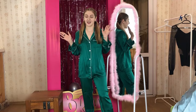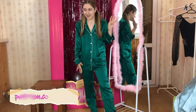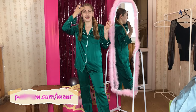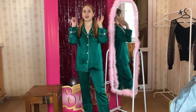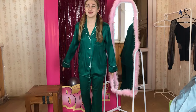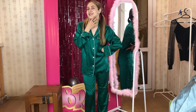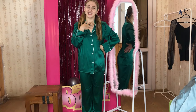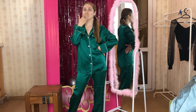My favorite is definitely the black nightgown — it's just perfect — and also this green one for sure. So guys, what do you think? Let me know in the comments which set you liked best today. Maybe you liked the blue one better. Thank you guys for watching, see you in the next video — bye bye!